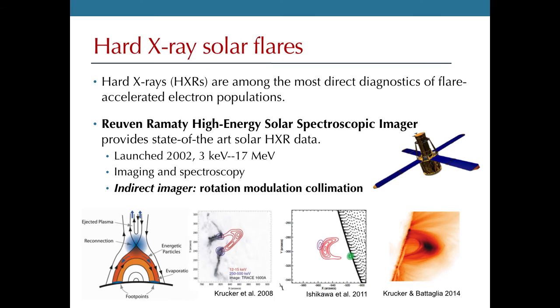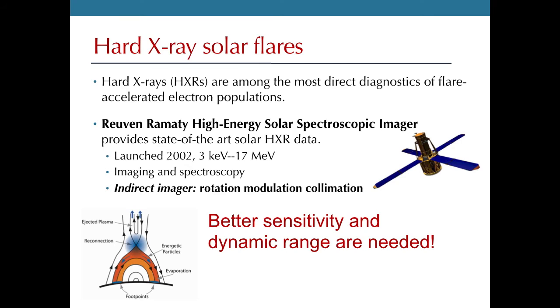Most RHESSI observations show sources at the surface and a thermal hot loop. It's very rare to find something in hard X-rays farther up in the corona. So in order to study this issue in more detail, we need both better sensitivity to measure sources from the low-density corona, and better dynamic range to see those sources in the presence of very bright sources nearby.